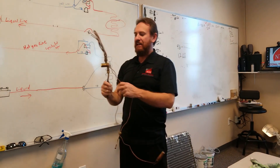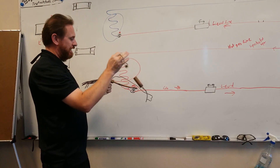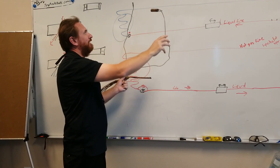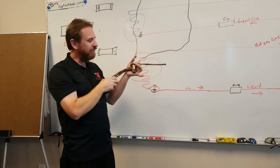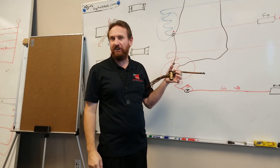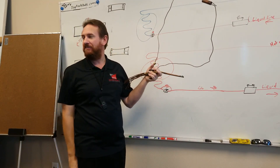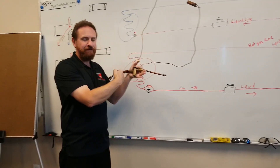Here we have a thermostatic expansion valve — a TXV. Can you use a TXV with a heat pump? Yes. The sensing bulb is on the gas line. When refrigerant flows one way, it's metering the refrigerant. This particular TXV has a check valve built inside of it. When refrigerant goes one way, the check valve opens and bypasses the metering device; when it flows the other way, the check valve closes and it meters refrigerant through it.